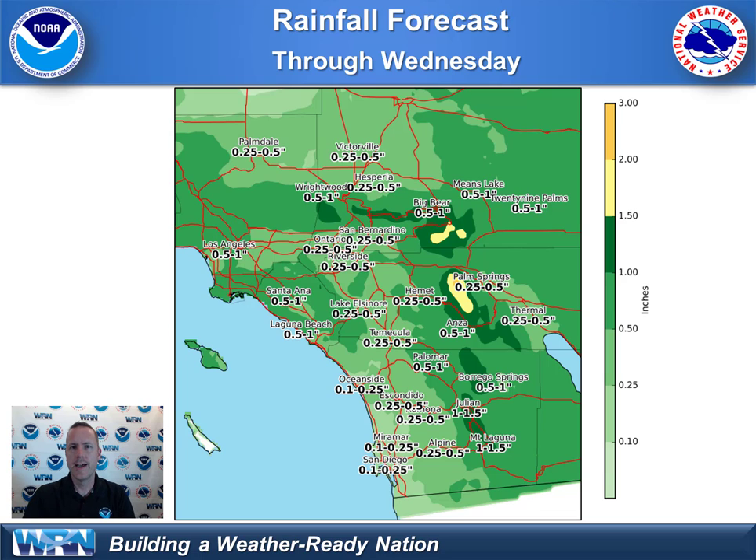Here's a look at the rainfall forecast. Amounts are going to be highest in the mountains, with some locations seeing an inch to an inch and a half. That's associated with the moisture on the western periphery of dissipating Rosa for Monday into Monday night, and that's going to impact the lower deserts as well. The second round with the Pacific storm system will bring most of the rain to the coast and valleys on Wednesday and Wednesday night. Increased amounts along the coast, especially for Orange County locations — could see a half to an inch, and about an inch for the Santa Ana Mountains and the coastal slopes of the San Bernardino. We'll watch to see if we pick up some locally higher amounts with the Pacific storm system.